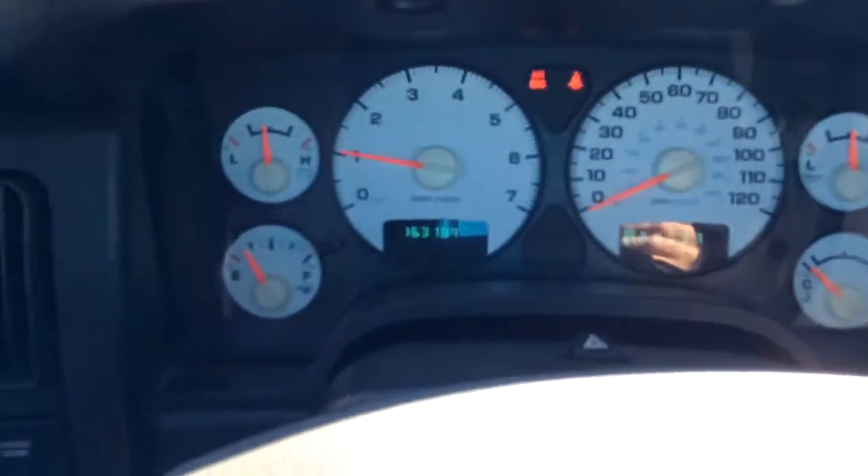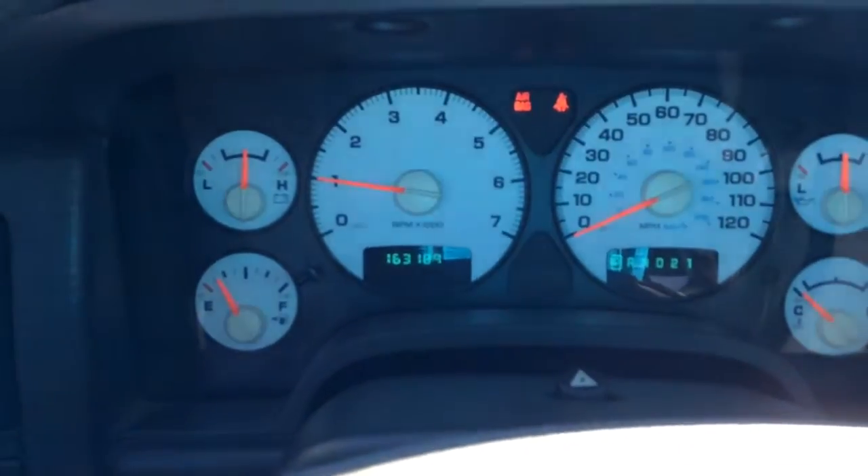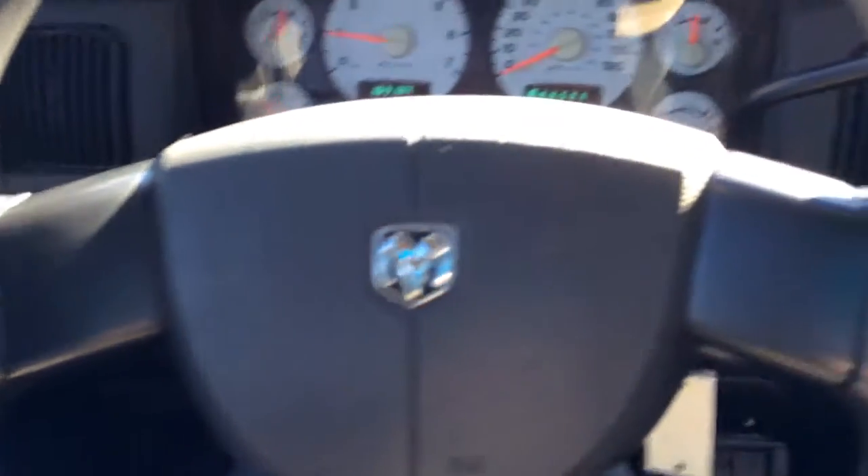This one has 163,000 miles. Got the white face gauges.